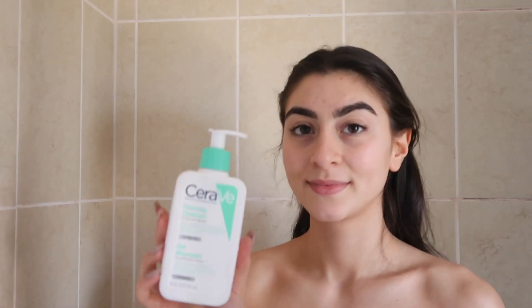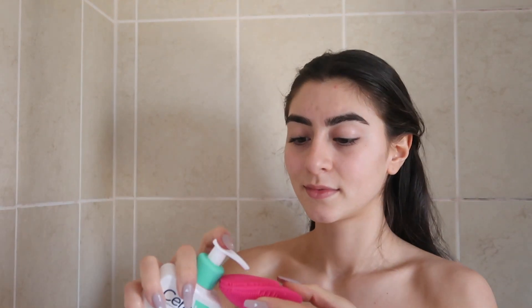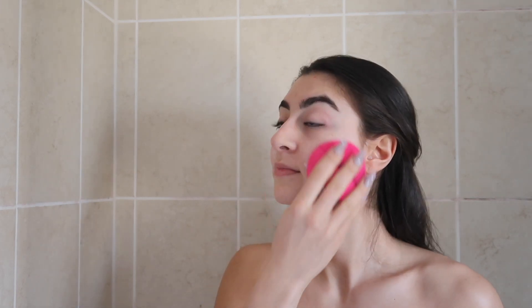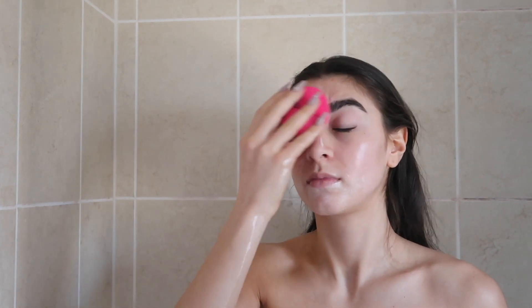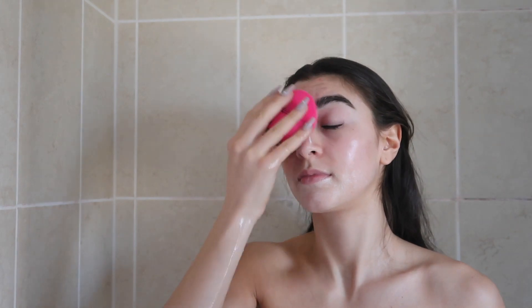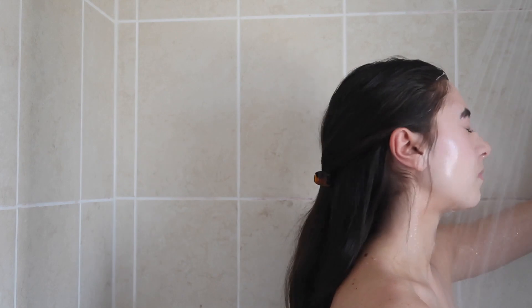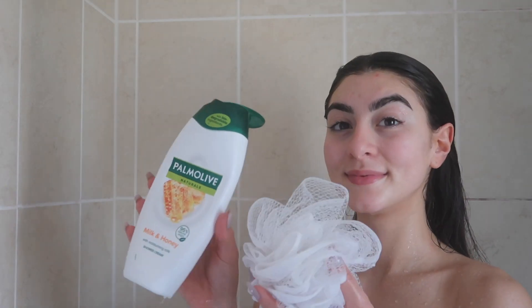My first step of my shower is usually brushing my teeth, but as this was later on in the day I went straight to the next step, which is using the CeraVe Foaming Cleanser on my Foreo Mini Brush. I've used this brush for such a long time and honestly it's really helped my skin and definitely made a difference, so I recommend it.